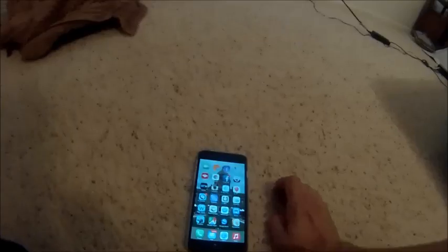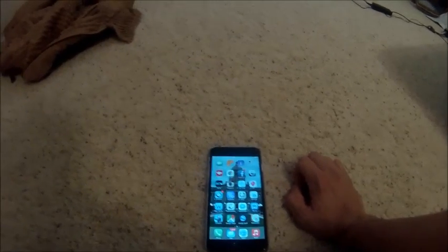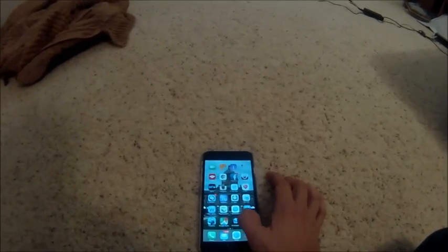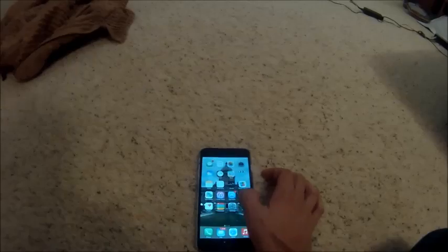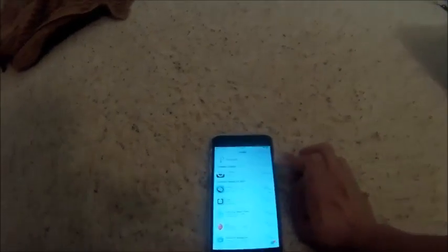We have our iPhone 6 here and we try to open up the application and it immediately closes. How we're gonna fix this is you need to go to your App Store.